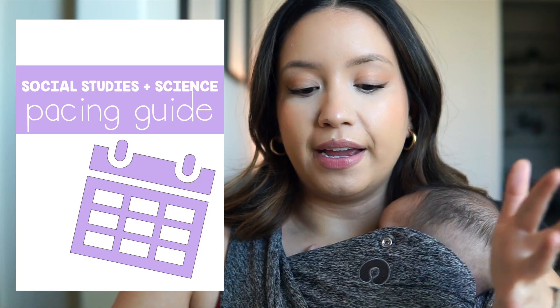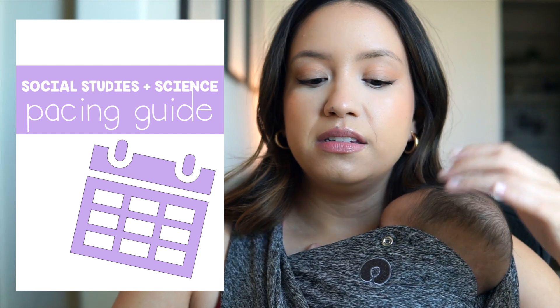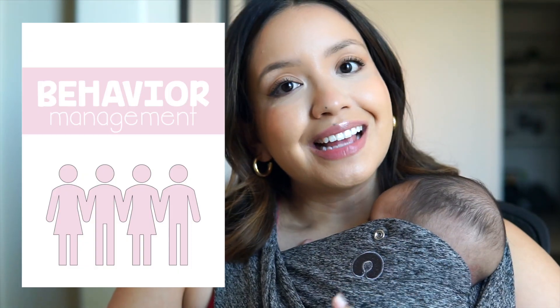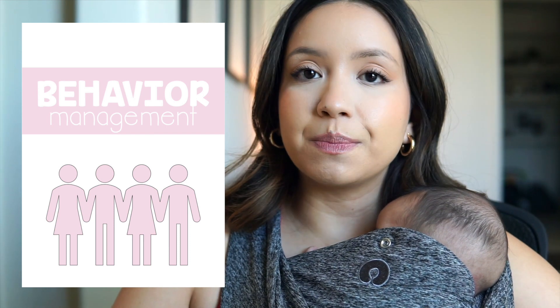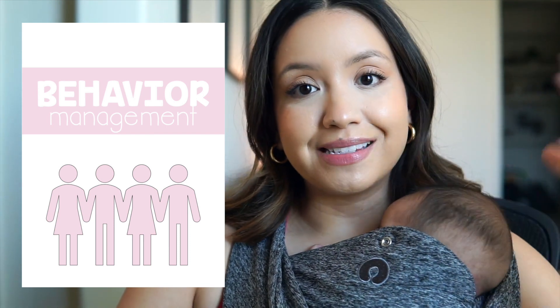The next tab is science and social studies. Next up I had behavior management, where I explained my behavior management system in detail - which was really easy to do because I already had this page done for my sub binder. I do a golden ticket system and I believe I have a video on it, so I'll have a link down below.